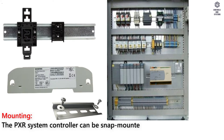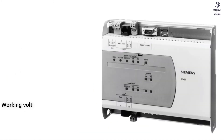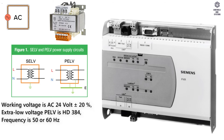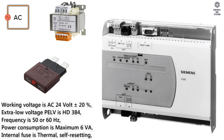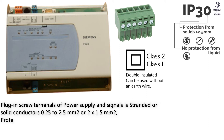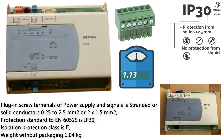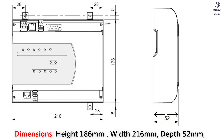Mounting. The PXR system controller can be snap mounted on DIN rails or screwed directly to a mounting plate. Technical data: working voltage is AC 24V ±20%, extra low voltage PELV to HD 384, frequency is 50 or 60 Hz, power consumption is maximum 6 VA, internal fuse is thermal. Protection standard to EN60529 is IP30, isolation protection class is 2, weight without packaging 1.04 kg, with packaging 1.13 kg. Dimensions: height 186 mm, width 216 mm, depth 52 mm.